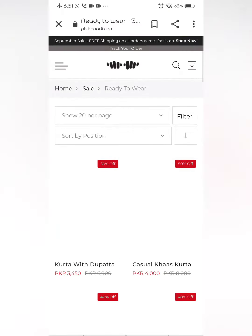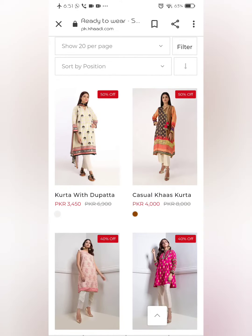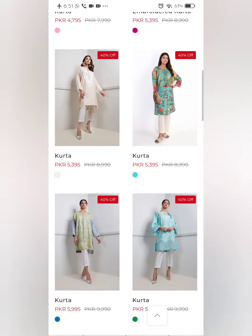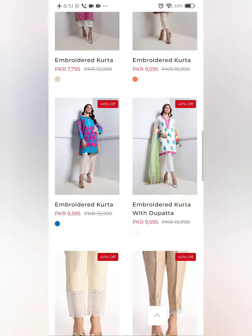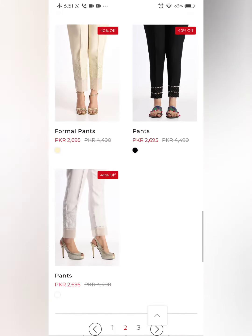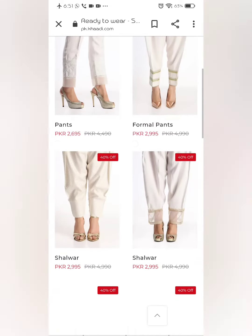Now let's go to page number 2 — you can see the kurtas with a good color combination. Khaadi's quality is very good because these dresses are famous and people are willing to pay more for them. Their quality stays very good for a long time.